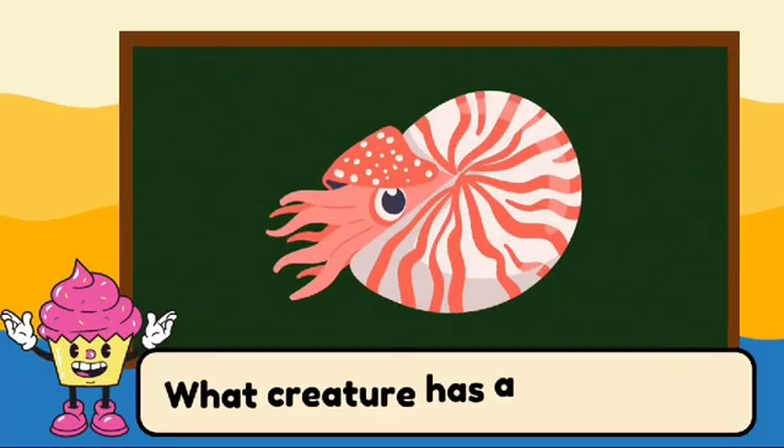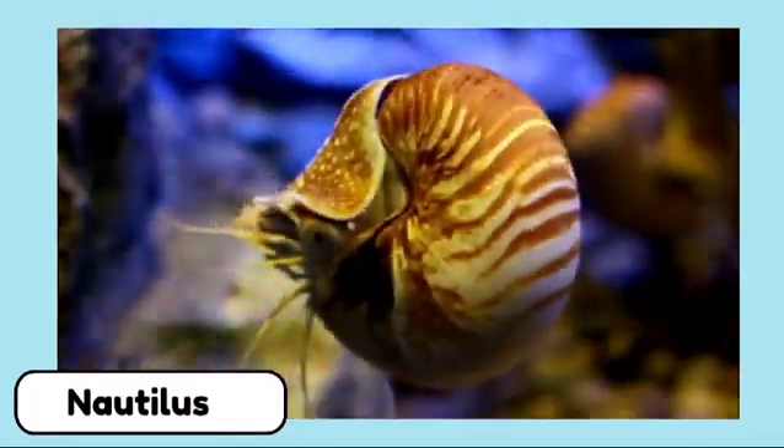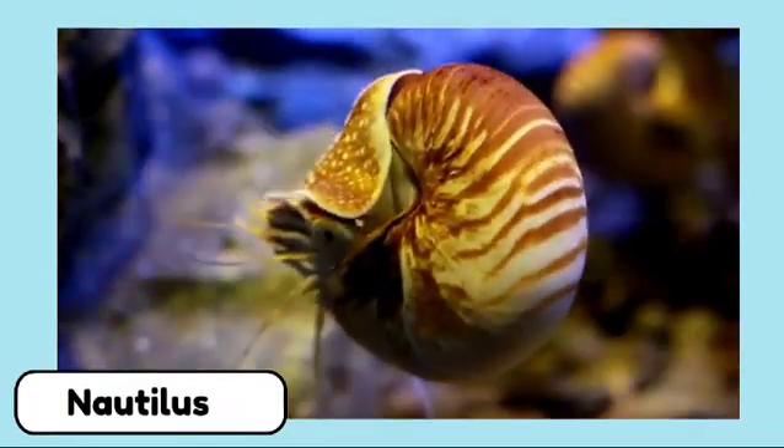What creature has a spiral shell? It's a nautilus. Nautiluses have spiral shells and are known as living fossils.